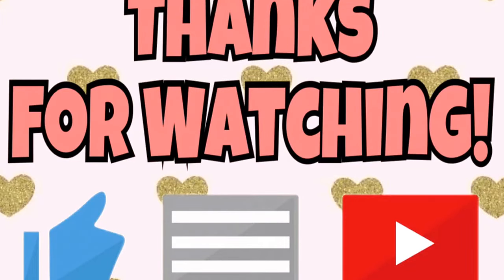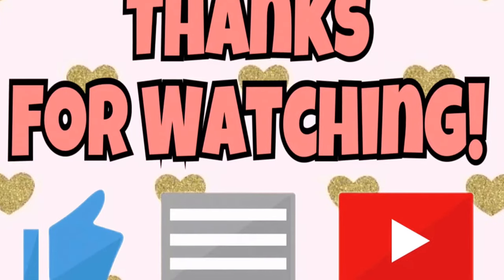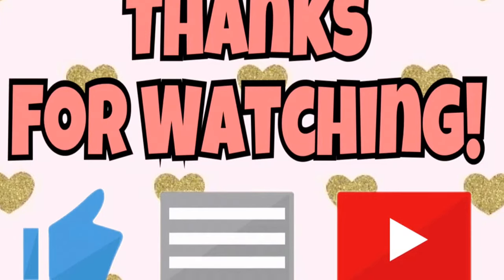That's it for now guys. Thank you for watching, and if you like this video and want to see more from us, be sure to hit that subscribe button. Let us know in the comments who your favorite LOL Surprise Doll from the Glitter Series is. We'll see you next time.